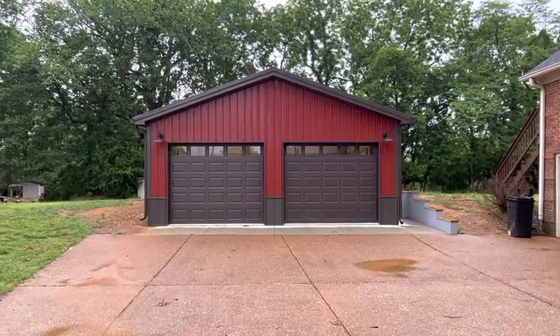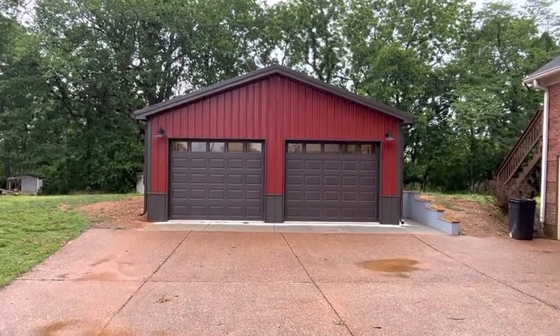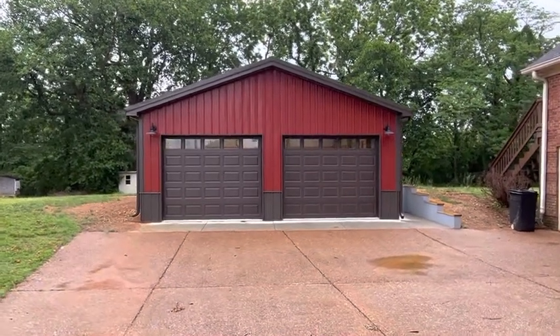Hey guys, it's Jordan with Affordable here. We are in Hendersonville today, just wrapped up a 26 by 30 pole barn.